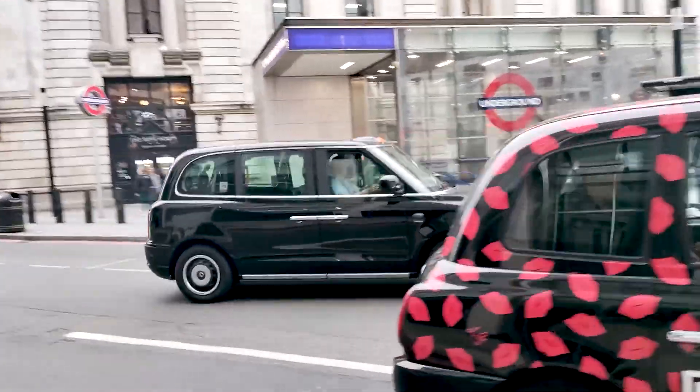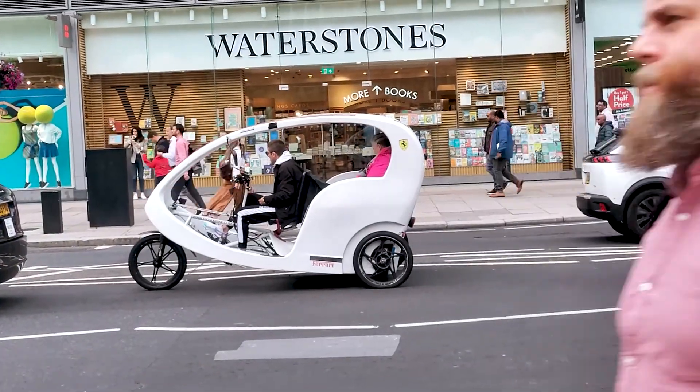These are the taxis in the UK. Look at this cool rickshaw, guys.